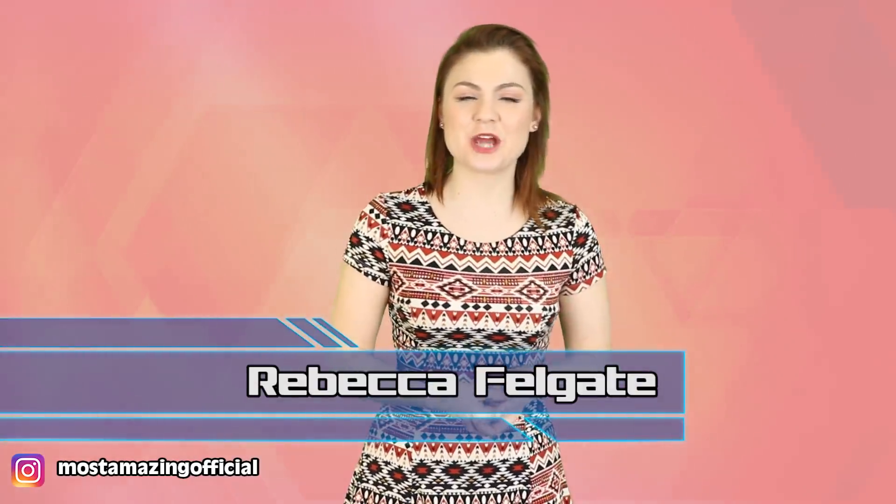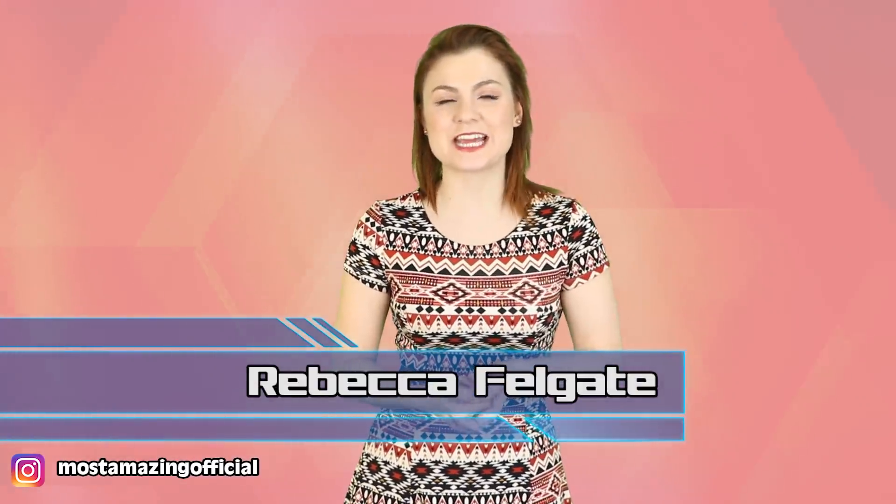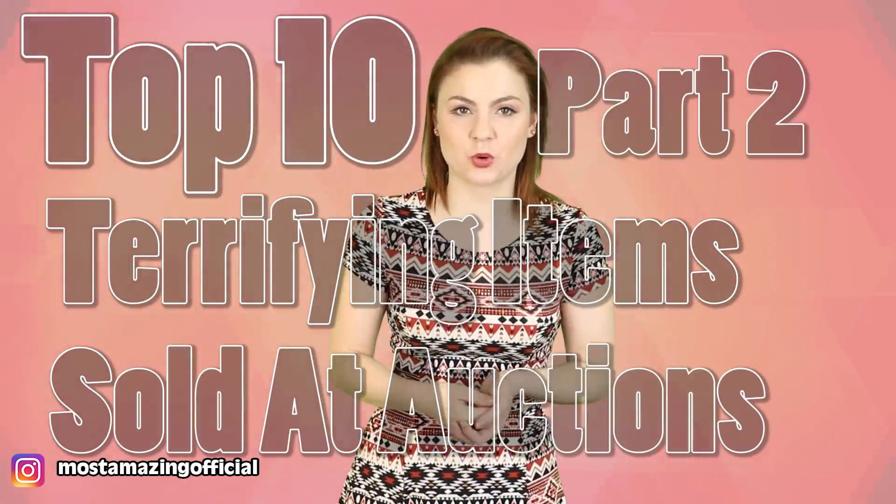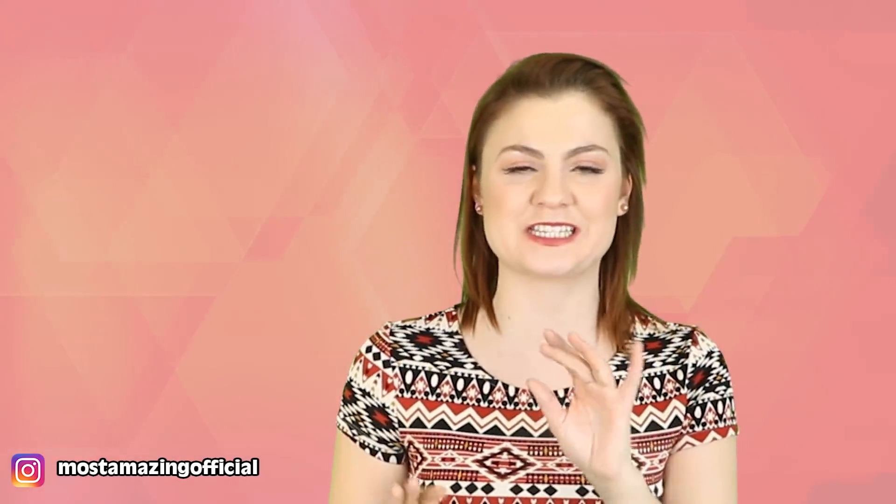Hello, you most amazing viewers! I am your most amazing host Rebecca Felgate, and today I am bringing you a part 2 to the Top 10 Terrifying Items Sold at Auction. You guys loved part 1 so much that I thought, you know what, I can bring it back to you even though these lists do creep me out somewhat. These are the things I do for you. If you want to show me some love in return, please do hit that thumbs up button and let me know if you believe in spooks.